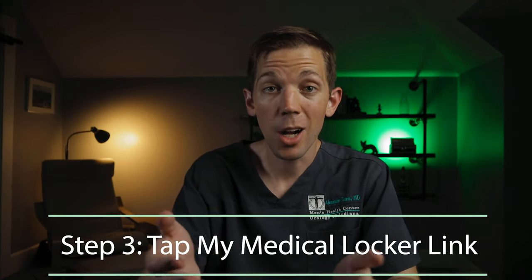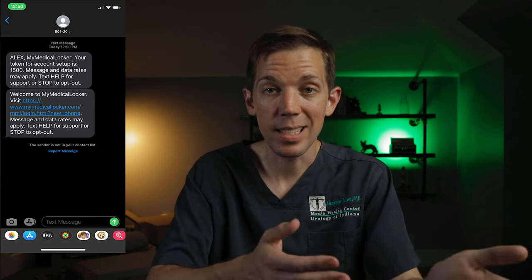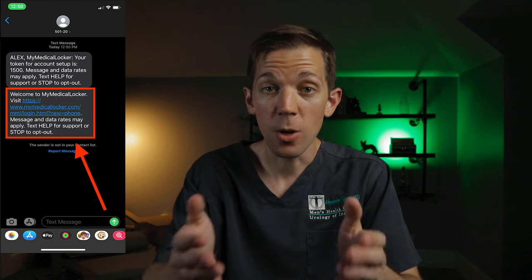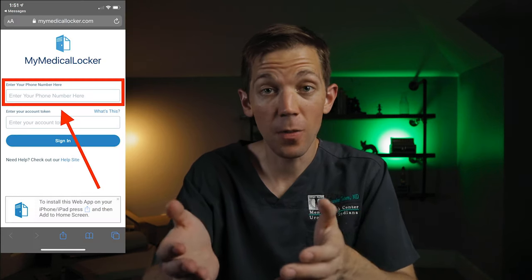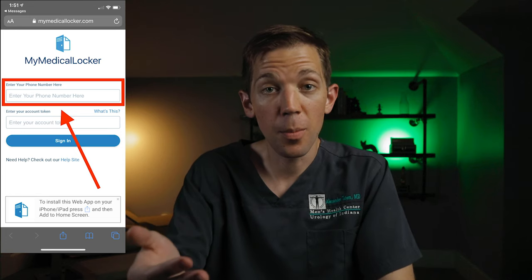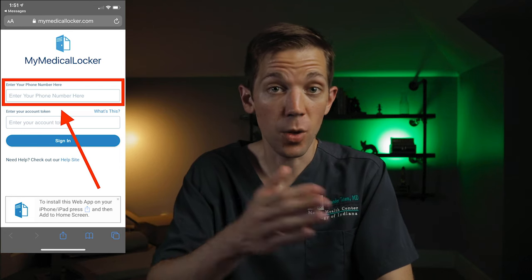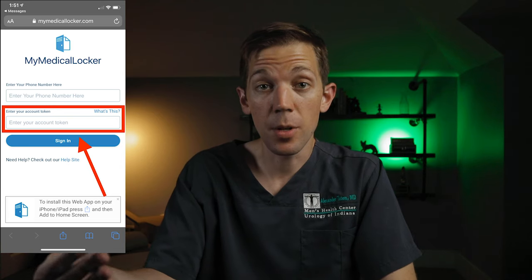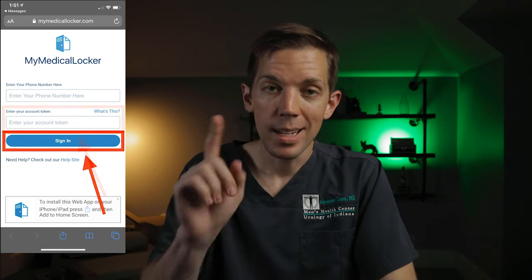Step three: tap the My Medical Locker registration link. Once our office has confirmed that you have your token, you will receive a second text message that looks like this. This will contain a link to the My Medical Locker registration page. Tap on it, and your phone's browser should take you to a page that looks like this. The first box is where you'll put in your cell phone number — make sure to put in the number of the phone that you were using right then, which should be the same phone number that you provided our office earlier. The second box is where you'll put in your account token. This is that short series of numbers that you should have received during step two. With both boxes complete, tap the sign-in button.